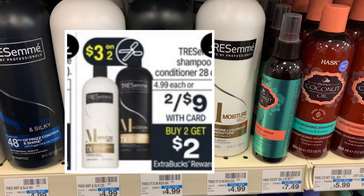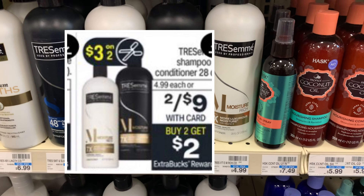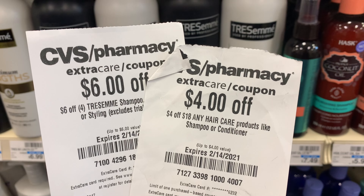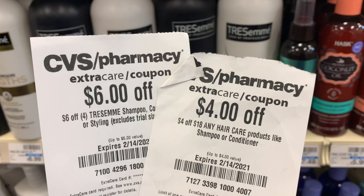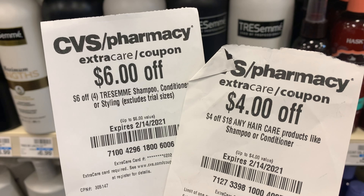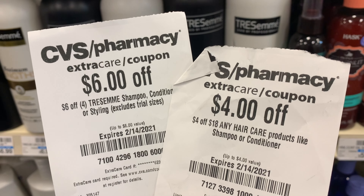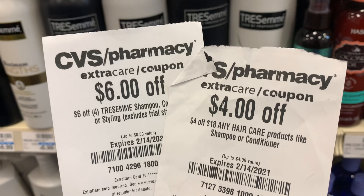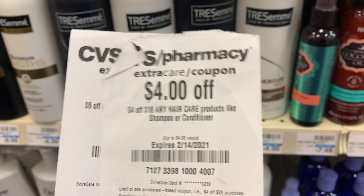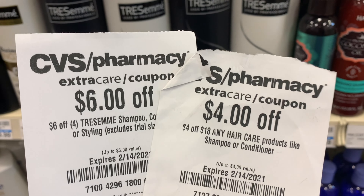Next I'll be picking up the Tresemme. This week it's on promotion — two for $8 and when you purchase two you get a two dollar Extra Buck. I'm going to pick up four and use both CRTs: a six dollar off four Tresemme and a four off eighteen CRT. I can stack both because only one has a threshold amount of eighteen dollars, which I meet when I purchase four.